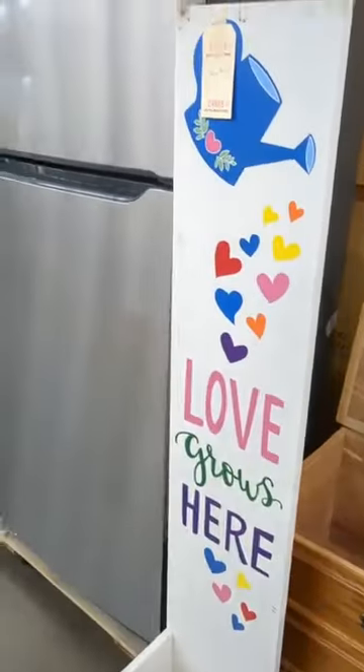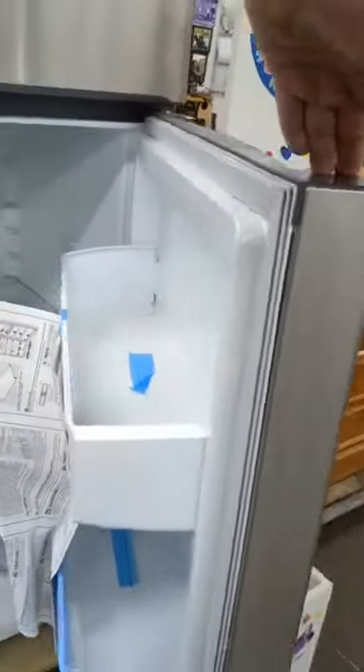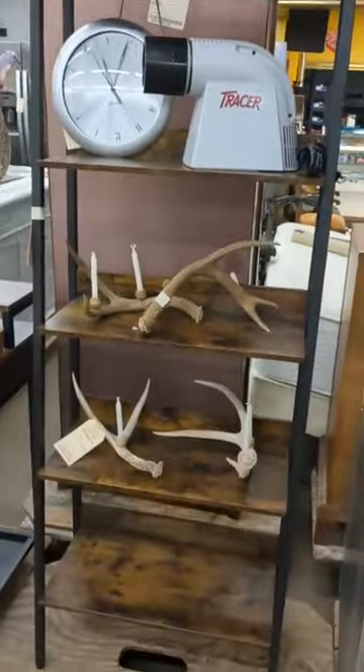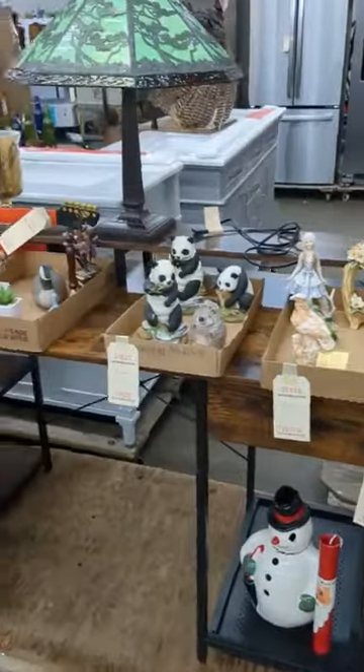We got the little sign. This Frigidaire refrigerator does have the manufacturer's warranty — brand new, or close to it, it's brand new. Really nice. We got the antlers, the shelf, and then this desk matches it.